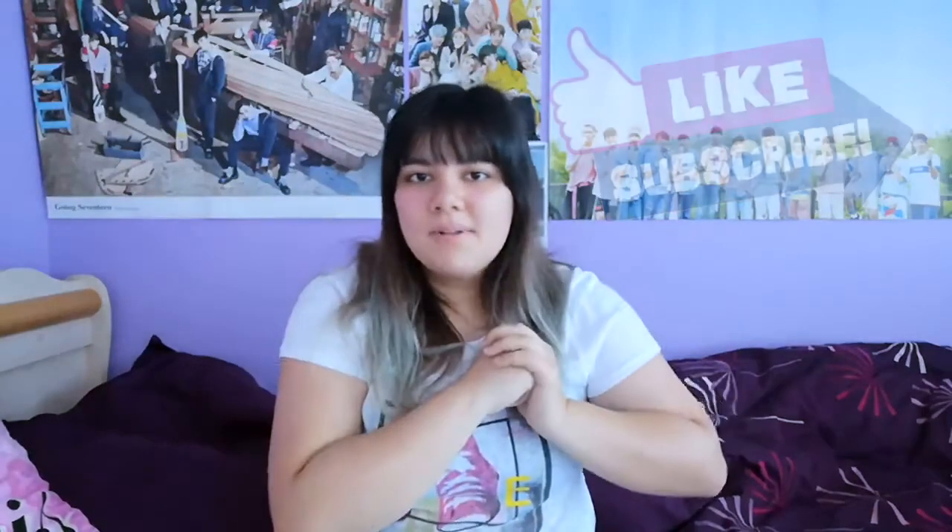For today's video I'll be taking you guys along with me on my regular morning routine for the summer. If you guys haven't already, don't forget to like and subscribe down below and come join my crazy family. Okay, so I'm not going to waste any more time, so let's get into the video!